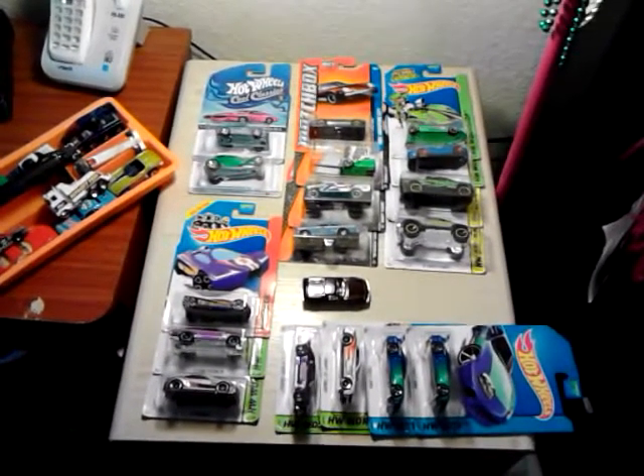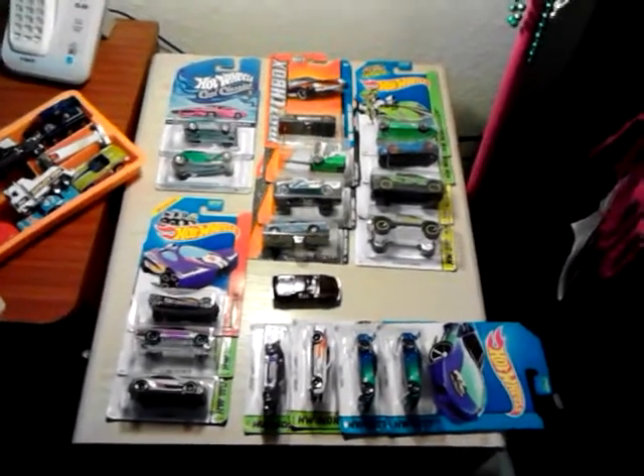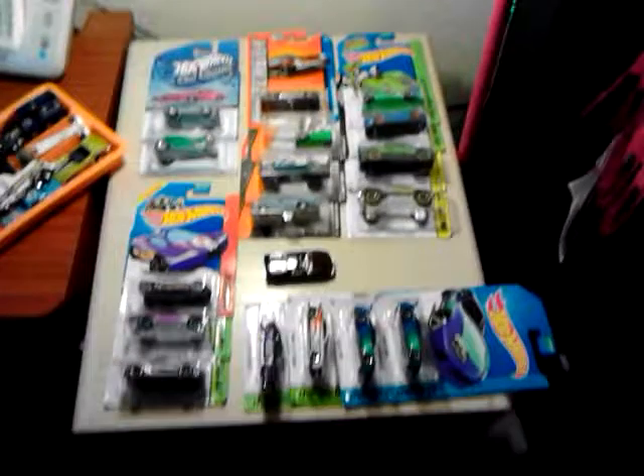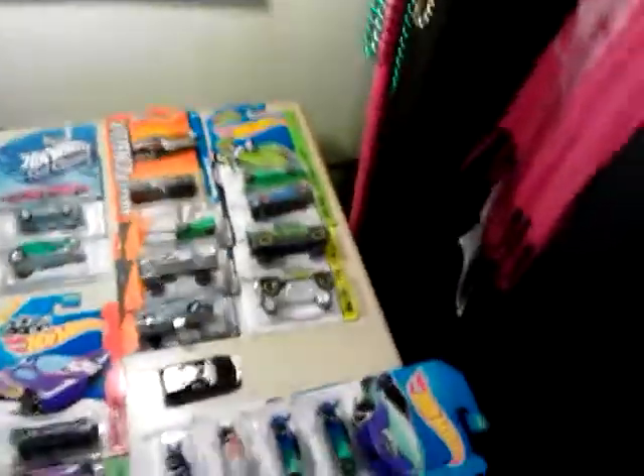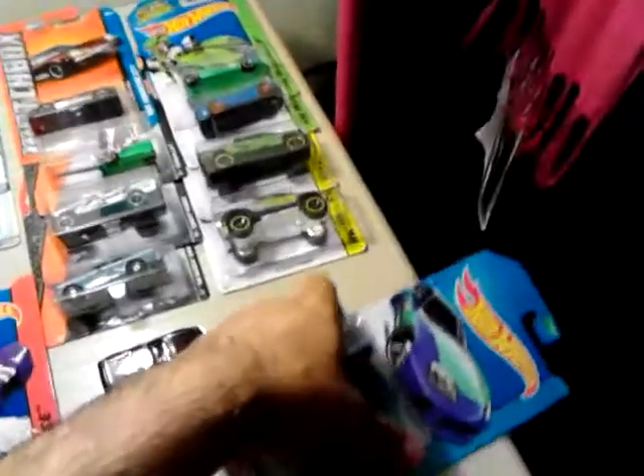Hey guys, what's up? Today is Sunday, April 4th. I just wanted to try to upload with my phone to see how the audio and video works out with this thing. See if maybe I could switch over to using this to do my YouTube videos. I also just wanted to show you some of the stuff I picked up over the last couple of days and see how the video turns out.